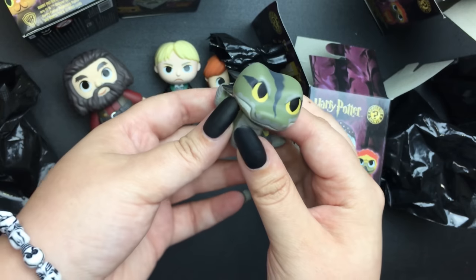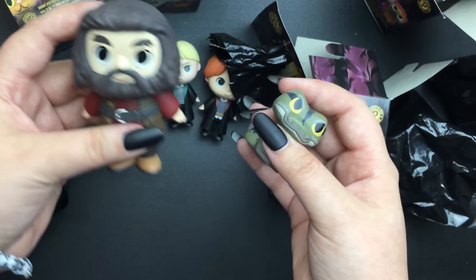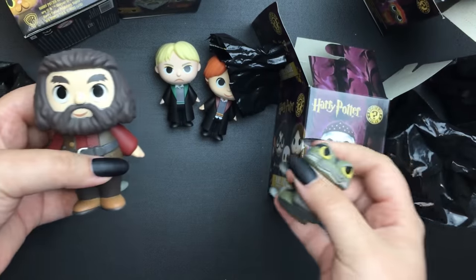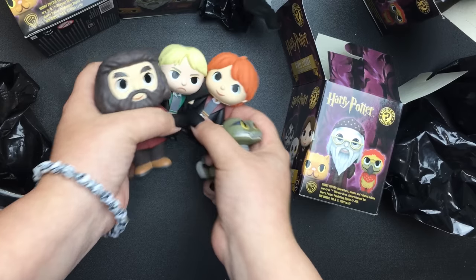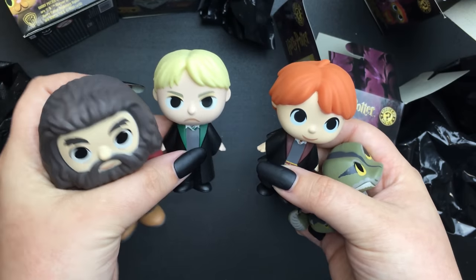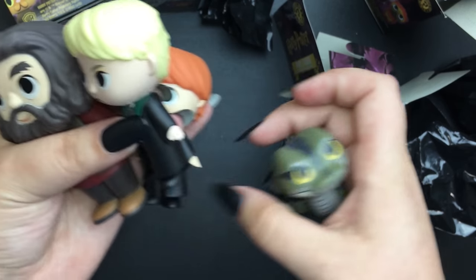I'm a Slytherin and I like snakes, obviously, because of that. But I'm really happy with Hagrid — look at him! So at least I got one of the ones I wanted from my top four, and I didn't get any of the ones I didn't want. I really like Draco now that he kind of redeemed himself in the new book. And of course I love Ron because he's one of the golden trio. And little Nagini.